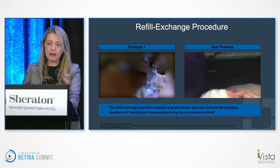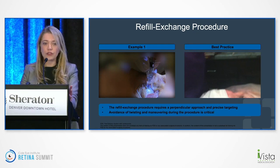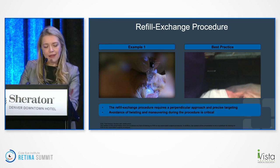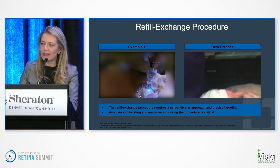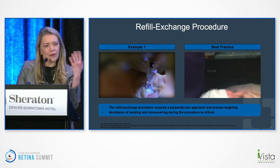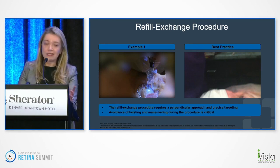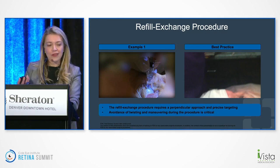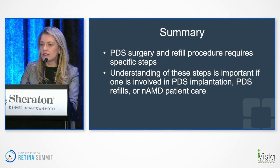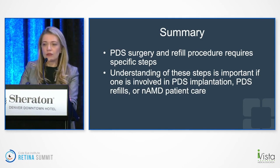Interestingly, patients don't seem to tolerate the refill process as poorly as injections. I had a patient who'd had many injections and was getting a refill — when he didn't have to have an injection in the other eye that visit, he said he wasn't getting an injection. I told him he was still getting a refill. He said no, he was just getting a refill, and it was so much easier. It's fascinating how the patient's perception is affected. In summary, PDS surgery and refill procedures require very specific steps, and understanding them is important whether you're implanting, doing refills, or just caring for neovascular AMD patients. Thanks.